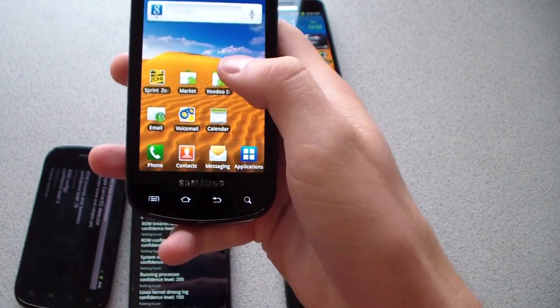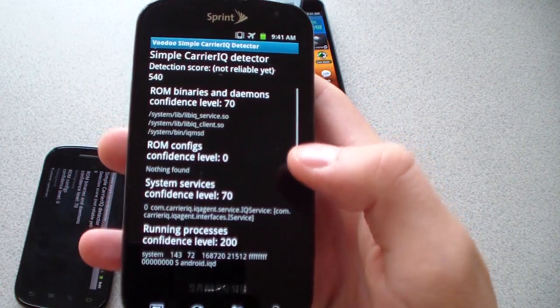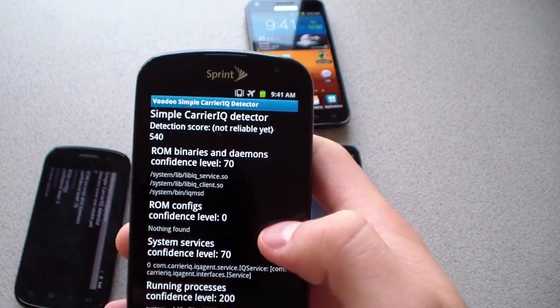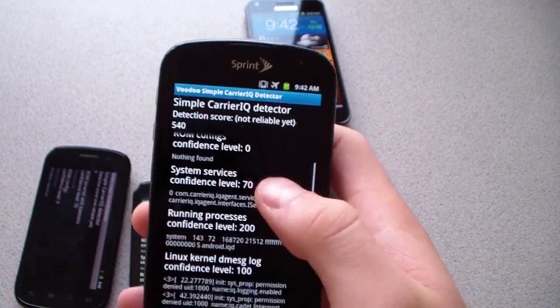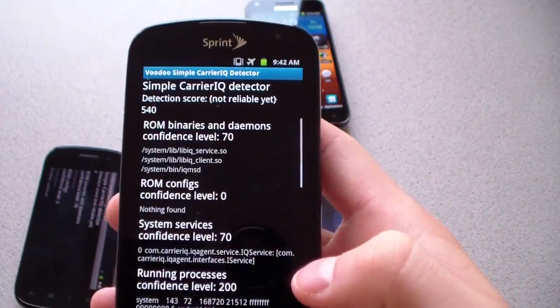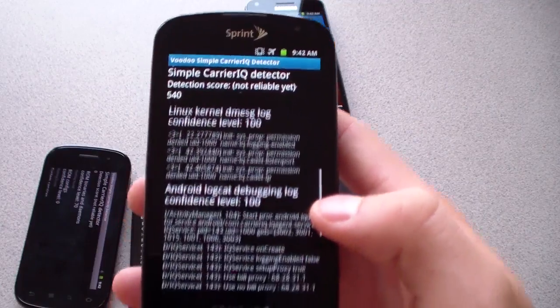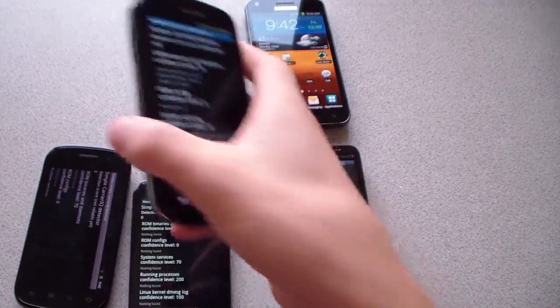Now let's go to the Samsung Epic 4G and run the Voodoo app. Detection score 540 — so it definitely sees it in ROM binaries, system services, running processes, Linux kernel, and Android LogCAT. It's definitely prominent in stock EI-22 on the Epic 4G.